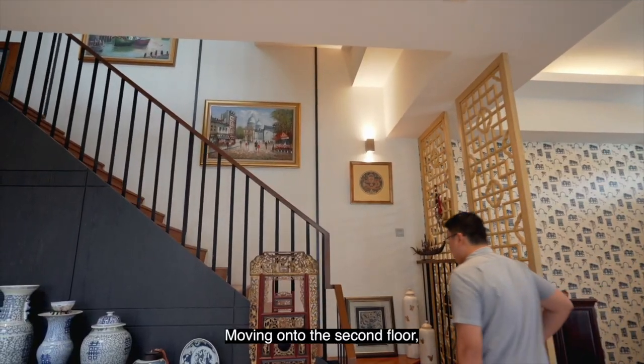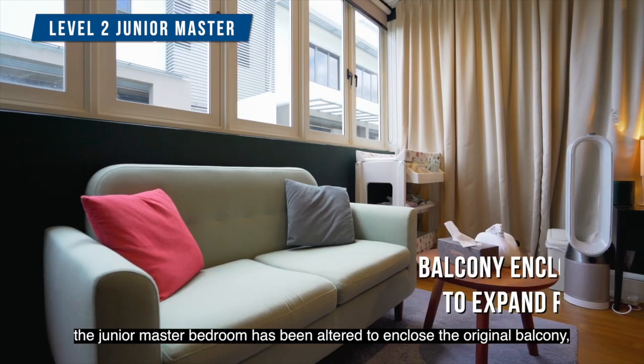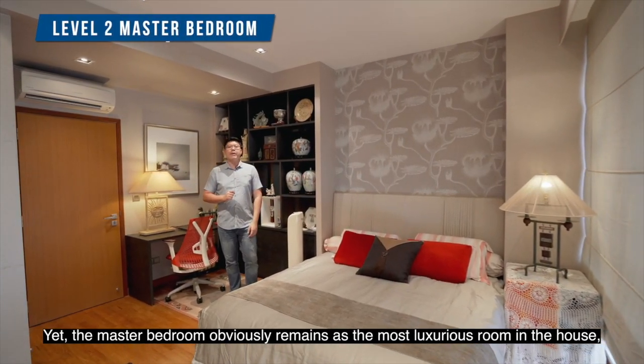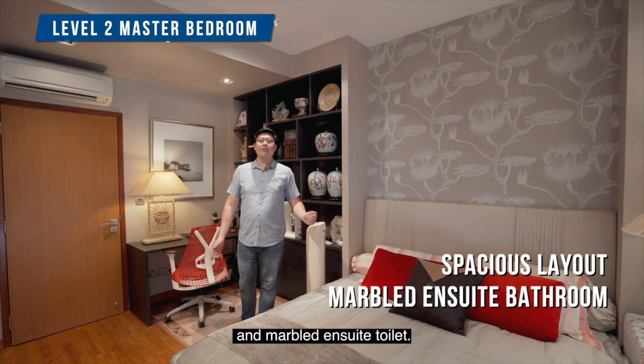Moving on to the second floor, the junior master bedroom has been altered to enclose the original balcony, expanding the room size. The master bedroom obviously remains the most luxurious room in the house, with a spacious layout and a marble en-suite toilet.